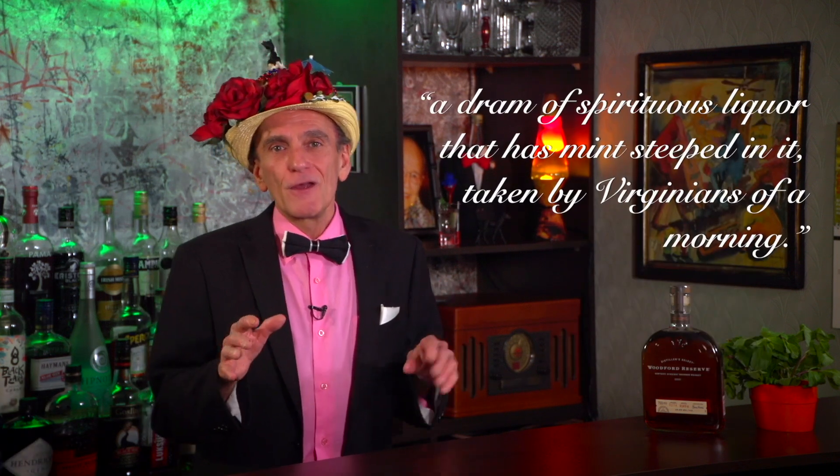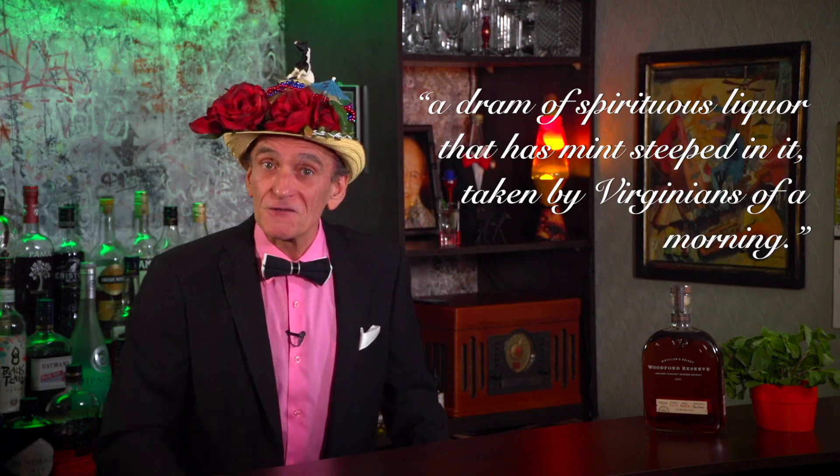Most historians agree that the mint julep evolved within Virginian high society during the 1700s or early 1800s. Silver julep cups were also being offered as prizes at Kentucky County fairs, which would be early evidence of the state's association with the famous cocktail. Over the centuries, the drink was consumed almost strictly as medicine, since mint is a calming and soothing herb used to aid upset stomach or indigestion. One of the first printed references was in John Davis' 1803 book, where a mint julep was said to be a dram of spirituous liquor steeped with mint, taken by Virginians of a morning.